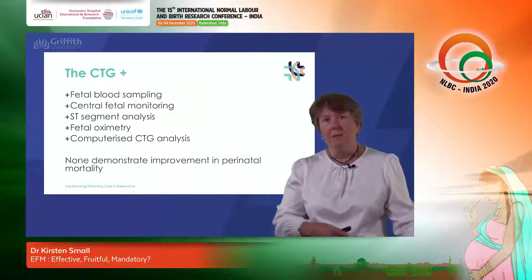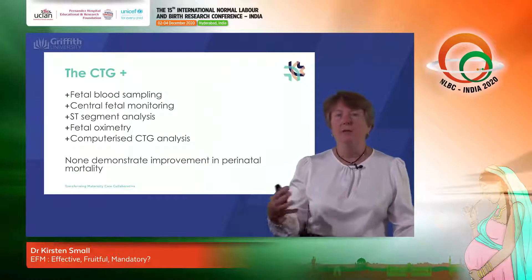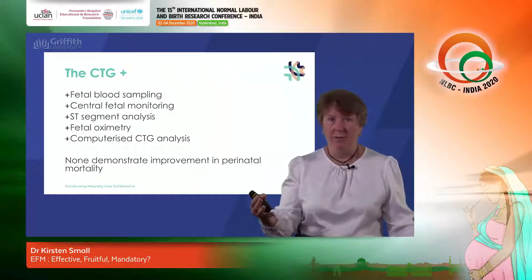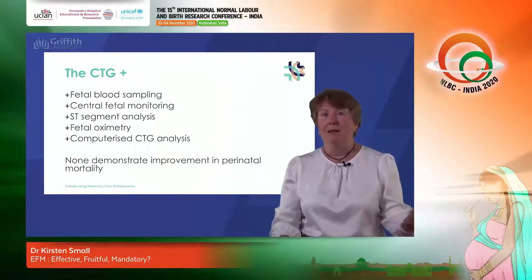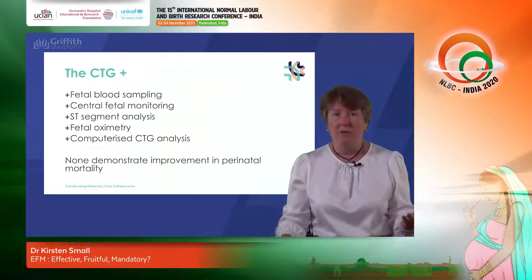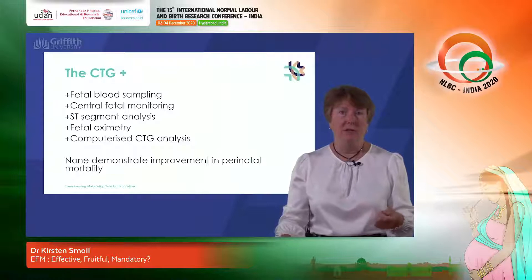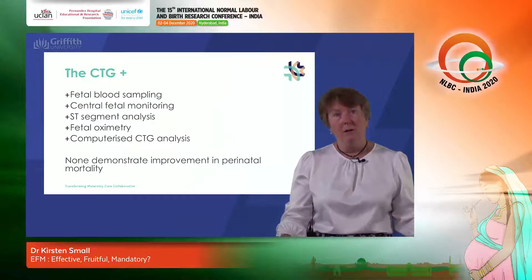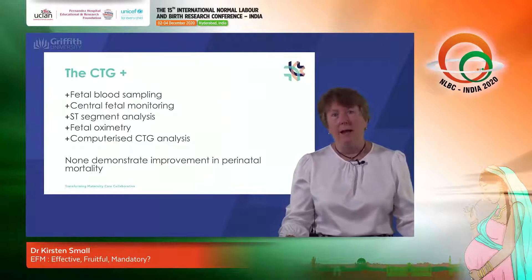During the past 10 to 15 years there has been pressure to add extra technologies on top of the CTG to try to make it more effective — CTG plus fetal blood sampling, plus central fetal monitoring, plus ST segment analysis of the fetal ECG, plus fetal oximetry, and plus computerized CTG analysis. All of these have had some form of research conducted, ranging from high-level large randomized control trials to small collections of observational data, but none of them have demonstrated improvements in perinatal mortality compared to standard CTG use alone. So to answer the question — is CTG monitoring effective? On the data we have at present, the answer has to be no, it is not.